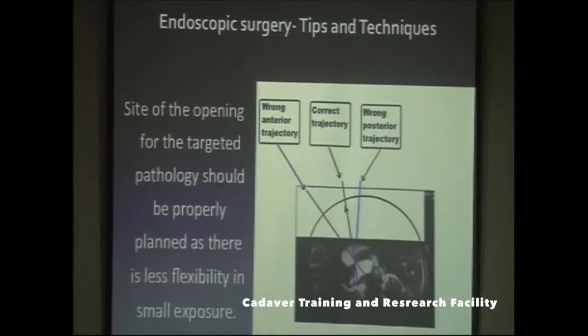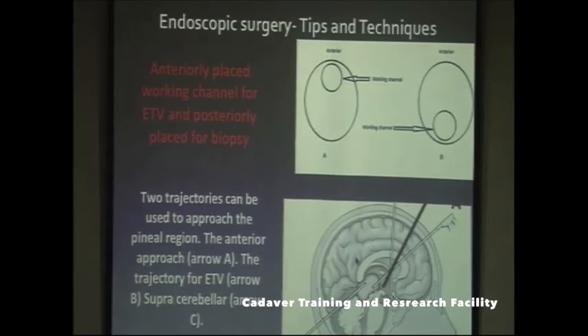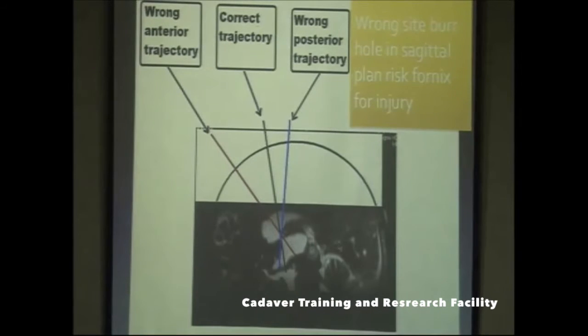If the trajectory is too anterior, you may not land on the third ventricular floor properly and risk injuring the fornix. In an anterior trajectory, you will not reach the area of interest at the third ventricular floor. In a posterior trajectory, there will similarly be difficulty reaching it.